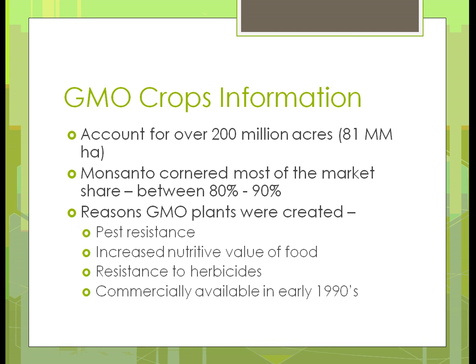Just some general information on GMO crops: there are about 200 million acres — hectares are listed there also if you like metric — but 200 million acres is quite a bit. When you consider a square mile is 640 acres, that's quite a few square miles. The company Monsanto has cornered most of the market on GMO crops, owning, with the different varieties and companies they bought out, 80 to 90 percent of the market in terms of the crops we mentioned.